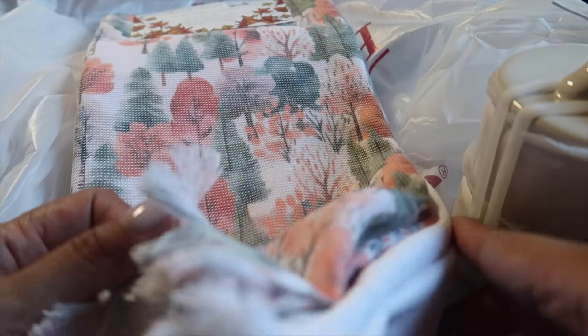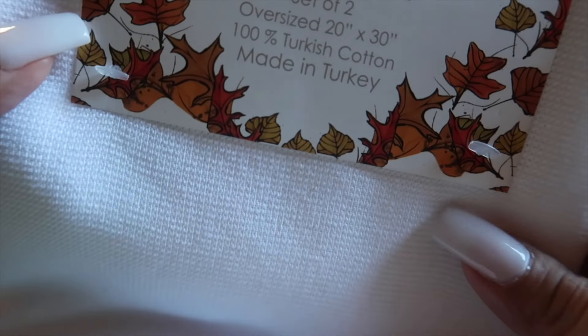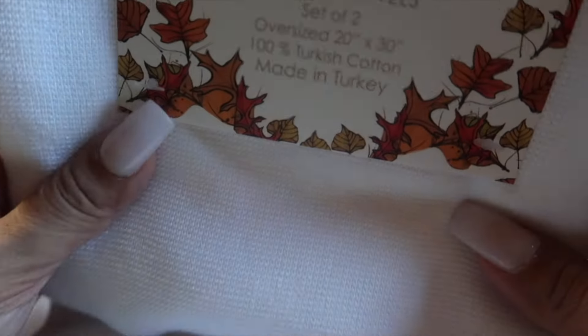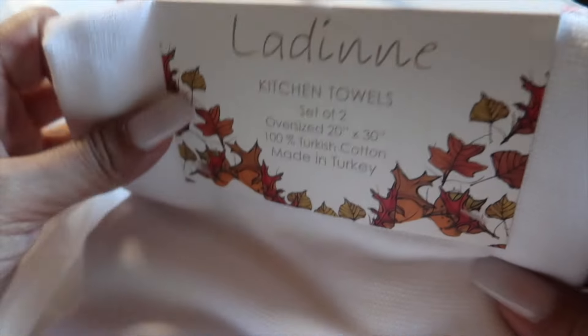And what else? We have brand new kitchen towels. I like that color — a very nice flowery, soft color: white in a combination of pink and some green on it. Oversized, 20 by 30 inches, and it's a two-piece set.